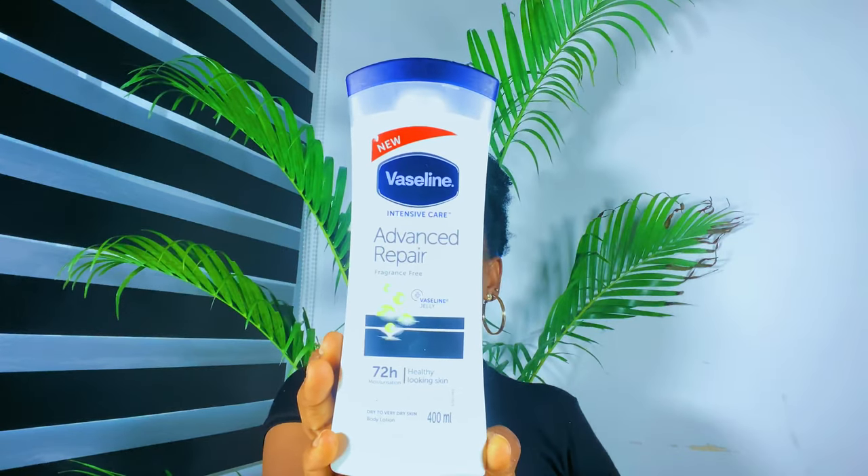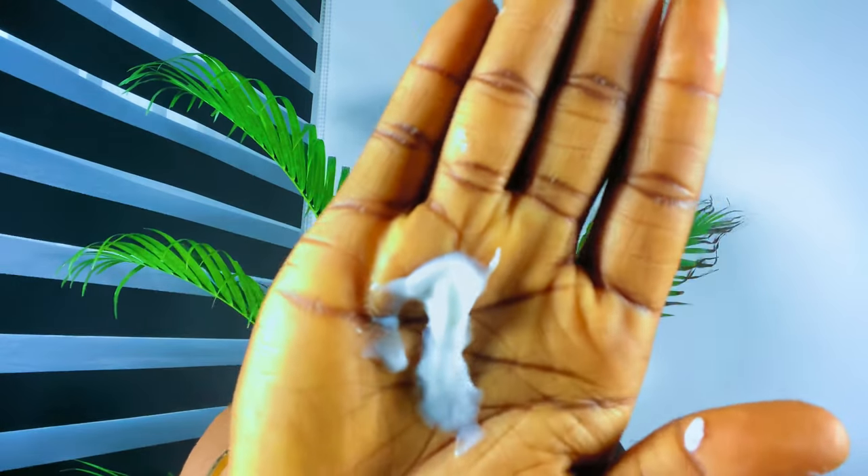The body lotion I'm reviewing today is called Vaseline Advanced Repair body lotion. It comes in a white 400ml plastic container with a new flip cover. If you take out the product from the container, you have this white creamy lotion. The consistency is not overly thick — the texture is thick but it blends in very fast.